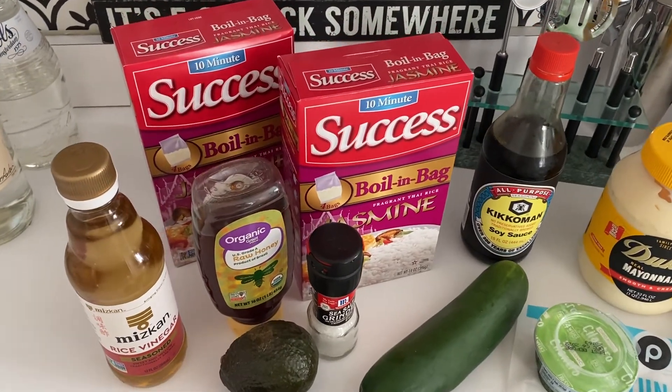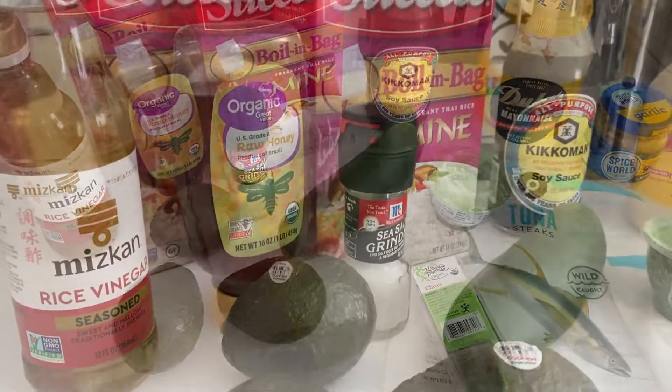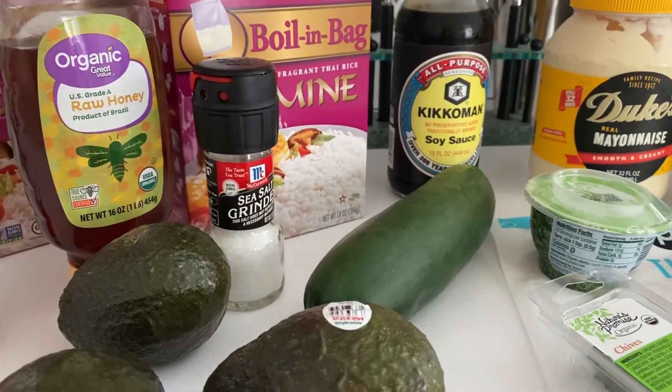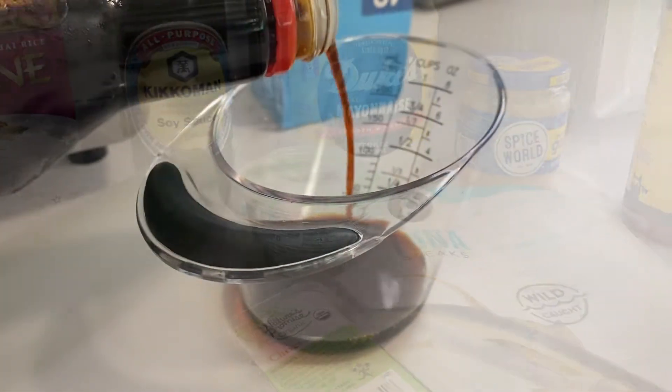So for this recipe, you're going to need tuna, soy sauce, minced garlic, honey, jasmine rice, water, rice vinegar, salt, mayo, sriracha, avocados, cucumbers, and scallions or chives.